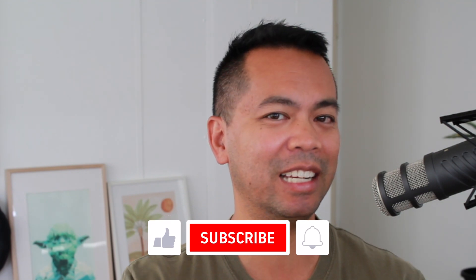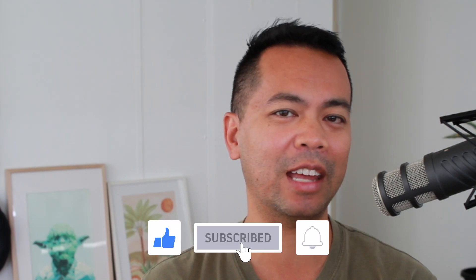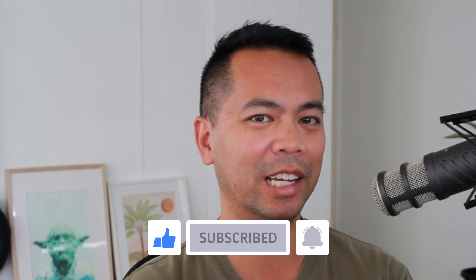Hey everyone, welcome back to the Learn Cardano Podcast. I'm Peter Bure. Please consider giving that thumbs up, click subscribe and the notification bell so you hear more great Cardano content from me.